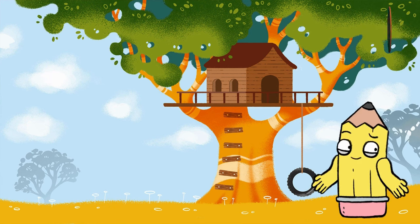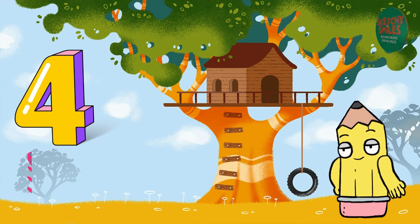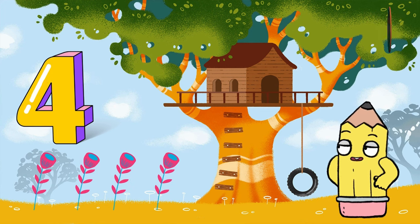Look at this next number. You got it. It's the number 4. It's like four little flowers blooming in the garden. Can you say 4?